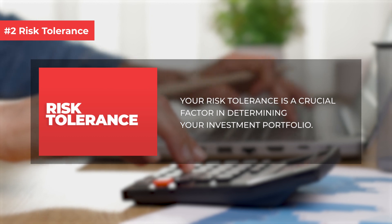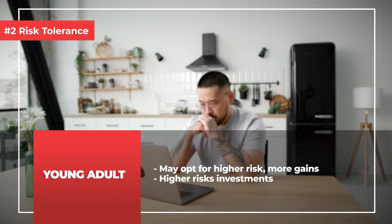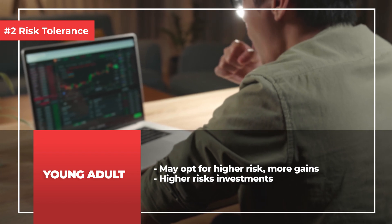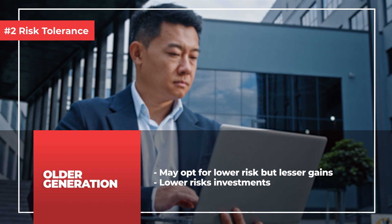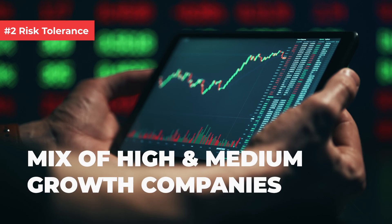Number 2: risk tolerance. It's a very important factor because different people at different ages of their lives may have different risk tolerance. A young adult who's doing well in their career may opt for higher risk and more gains — higher risk investments like fast growth stocks, which are small and medium cap companies. The older generation may opt for lower risk but lesser gains: slow growth companies, big cap stocks, ETFs, or bonds. For me personally, I take a more balanced approach — a mix of high growth and medium growth companies as well as ETFs — balanced so it's not too risky that I may lose a substantial portion of my capital, but not too safe that the returns are very low.